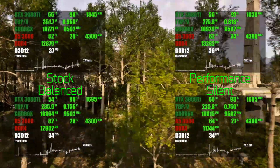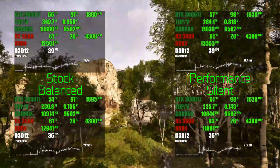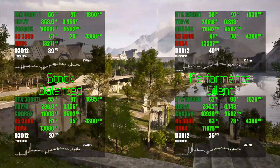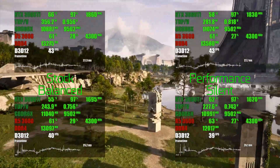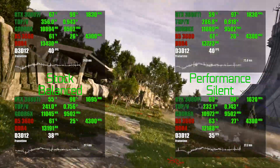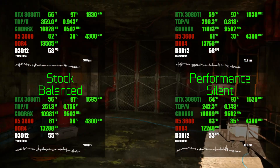Performance mode in Telos Principle 2 shows both a slight frequency advantage and significantly lower power consumption compared to stock settings. This happens because the stock is limited by a power TDP that runs ridiculously high. Silent mode allows power consumption to drop even further — to around two-thirds of stock — without a significant performance loss.